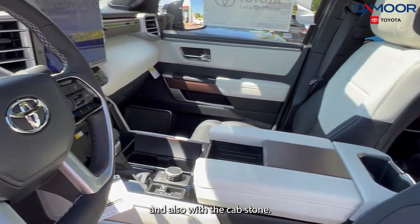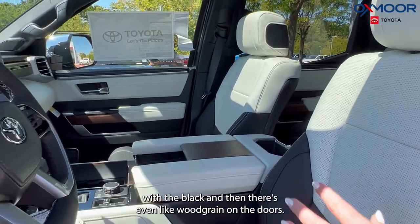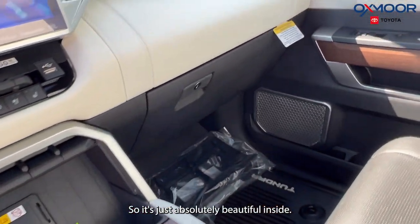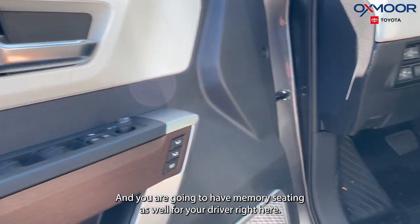With the Capstone, it's very stylish inside. You are going to have cream leather inserts with black accents, and there's even wood grain on the doors, so it's just absolutely beautiful inside. You are also going to have memory seating for your driver right here in the door panel.